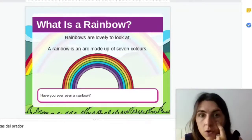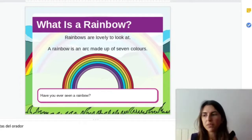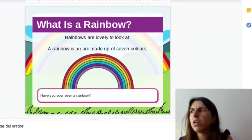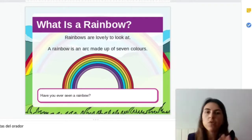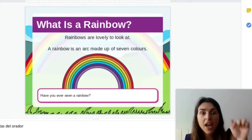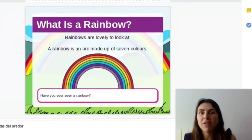Have you ever seen a rainbow? I have seen many, many rainbows and I love them. I have a photograph of a rainbow — I don't know when I saw it, it wasn't a long time ago. I'm not a very good photographer, but I love taking photographs. So I will leave my photograph here for you. Let's see if you like it.